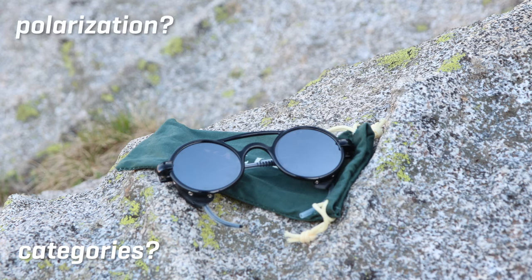When it comes to sunglasses in the mountains there's a lot to take into account: the four different categories, polarization, mirror casing. In this video I'm breaking all that down to help you decide what type of sunglasses are best for you and your situation in the mountains.